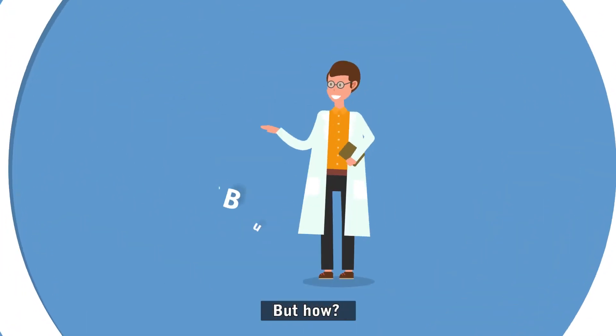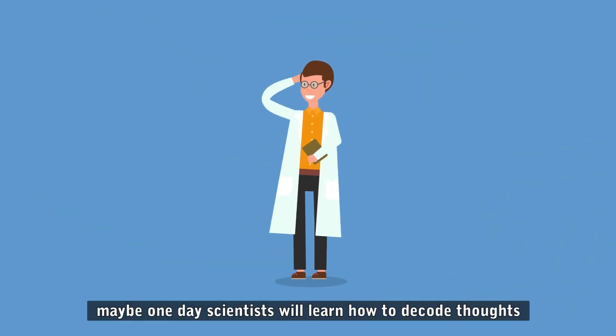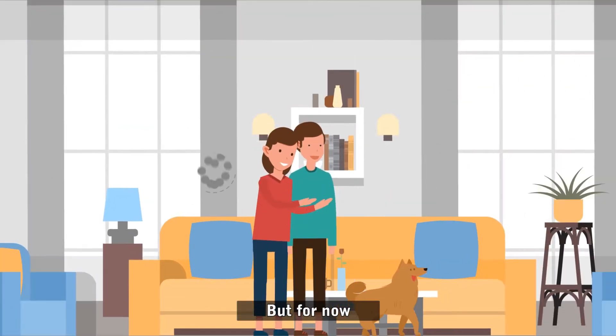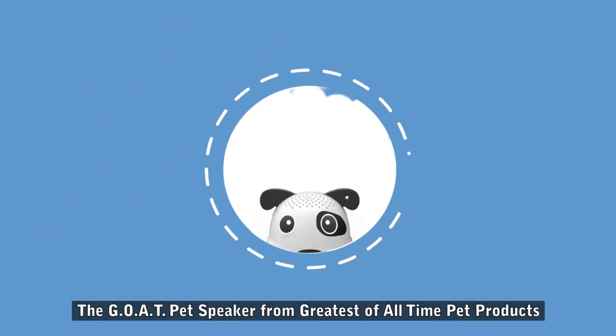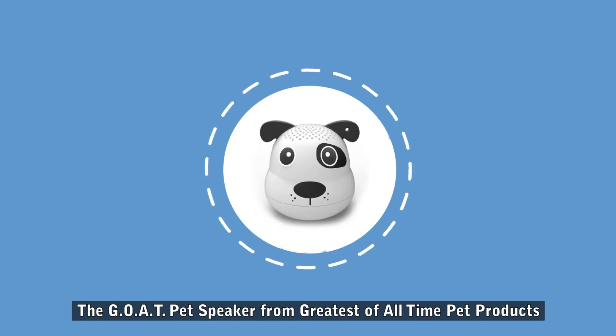But how? Maybe one day scientists will learn how to decode thoughts, but for now we offer a fun product that can talk for your pet: the GOAT Pet Speaker from Greatest of All Time Pet Products.